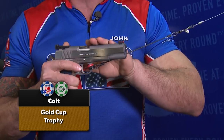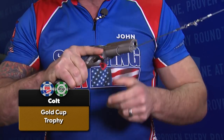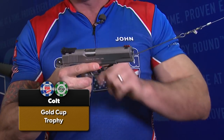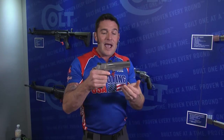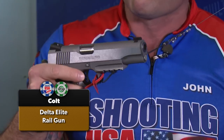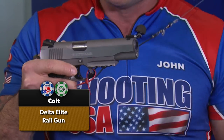A couple of new 1911s from Colt. First, the Gold Cup Trophy available in .45 and 9mm — 25 lines-per-inch checkering on the front strap for a firm grip, adjustable rear sight and fiber optic front. In 9mm, this is your competition-ready single-stack 1911 from Colt at just under $1,700 MSRP. The other big news is the Delta Elite Rail — 10mm power but now with an under-barrel rail mount, right at $1,300 MSRP, so you can mount your laser or light.